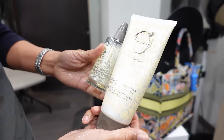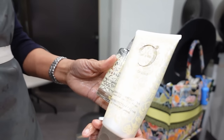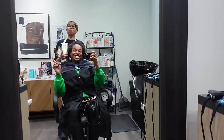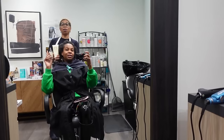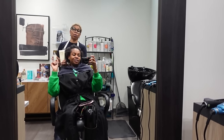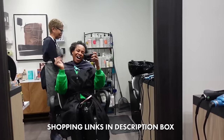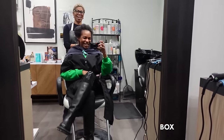You can find these products at Barrex — type in B-A-R-E-X — and Lisa is also going to get them on her website. I'll link Lisa's website.